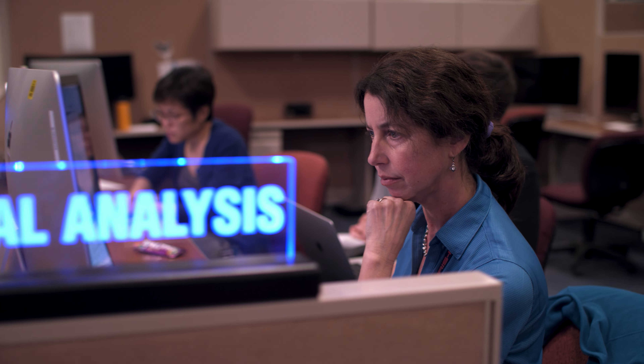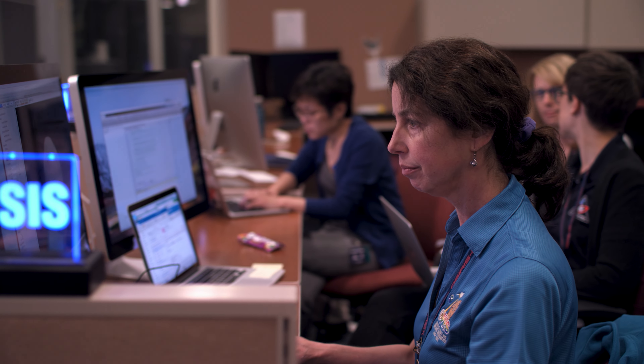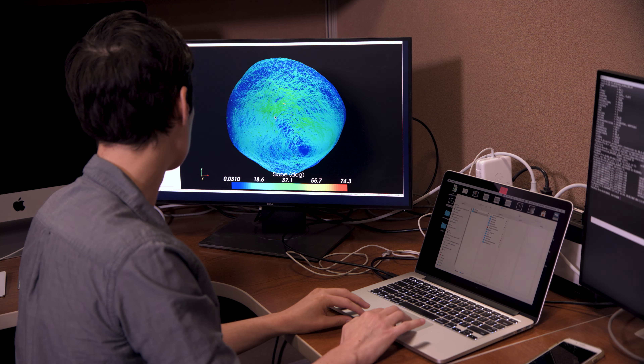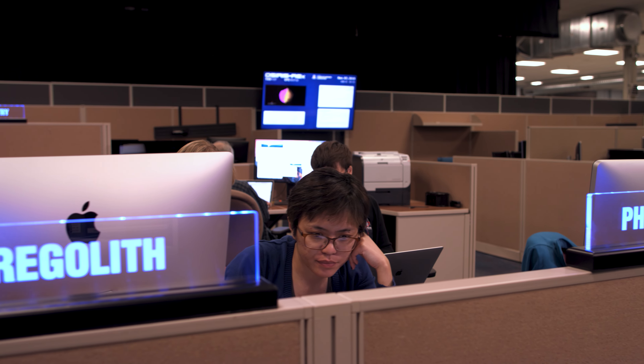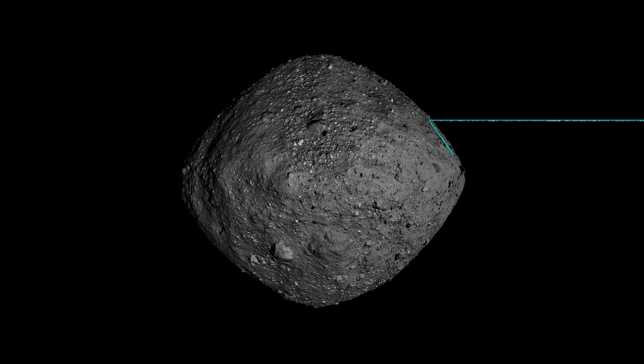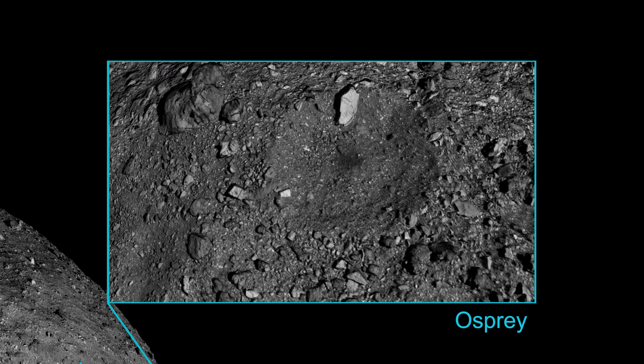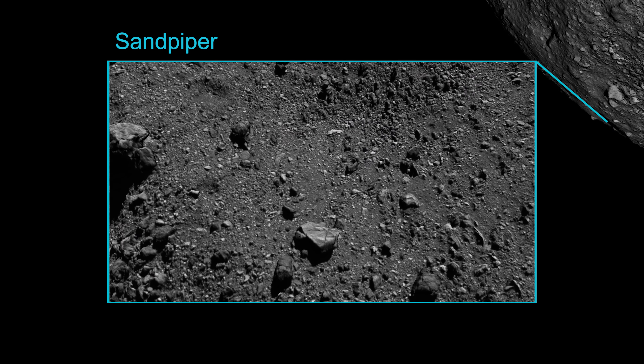Following arrival, mission planners began looking at safe zones that are just a few parking spaces wide, with enough loose material to provide a sample. In mid-2019, they identified four candidate sites and named them after birds that can be found in Egypt: Osprey, Kingfisher, Nightingale, and Sandpiper.